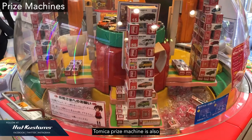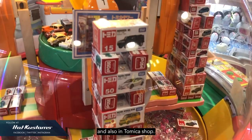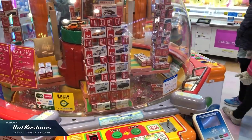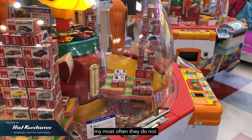The Tomica Prize Machine is also a very common sight. You can see them in arcade centres and also in Tomica Shop. This particular one is stacked like Jenga, and if you're lucky they may collapse — but most often, they do not.